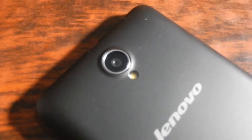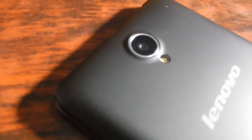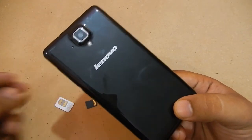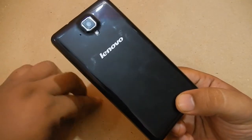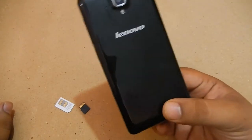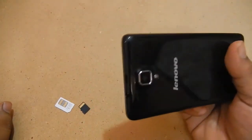The Lenovo A5000 and Lenovo A536 are the two smartphones I am going to compare. These are two smartphones from one stable and have different features, though there are some similarities. When it comes to looks, the A5000 looks much better compared to the Lenovo A536.